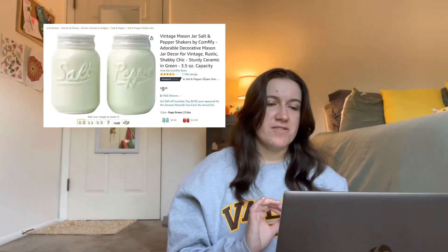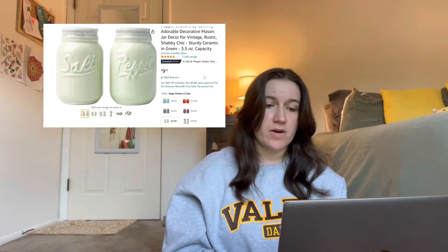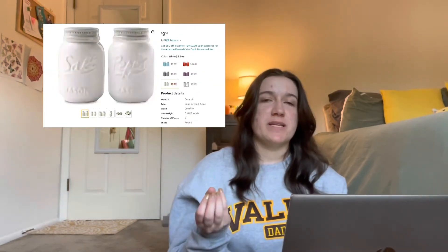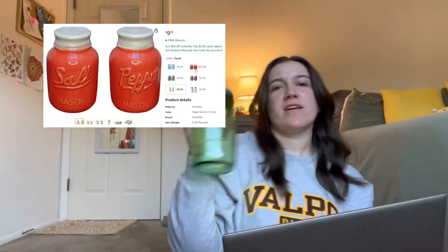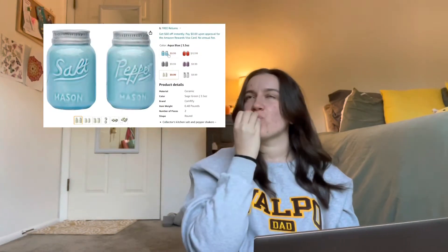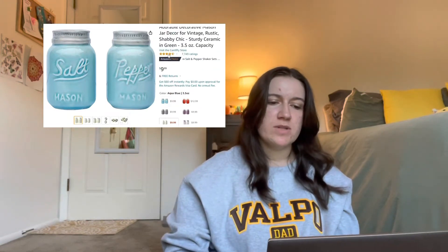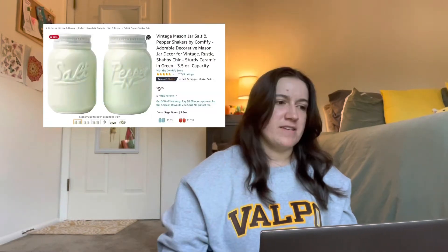The next one I have on there are vintage mason jar salt and pepper shakers. I particularly thought these were cute because they come in different colors. If you're someone who loves mason jars — like I am; I even have one on my bookshelf right here in a green color — I feel like it'd be really cute to have them as salt and pepper shakers. The blue one? Chef's kiss. I love the blue one so much. And these ones are only $10, which as far as salt and pepper shakers go is much more relatively feasible.